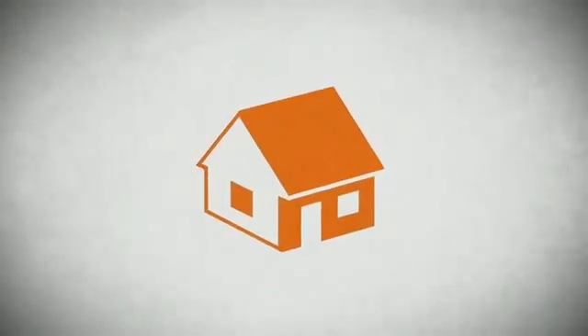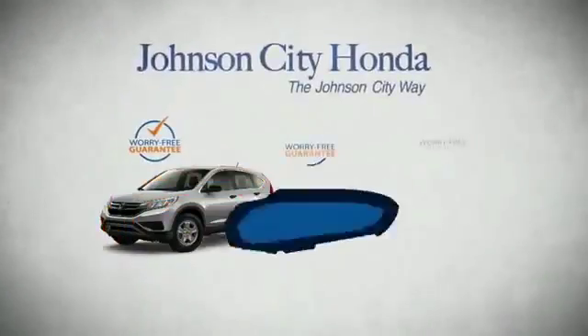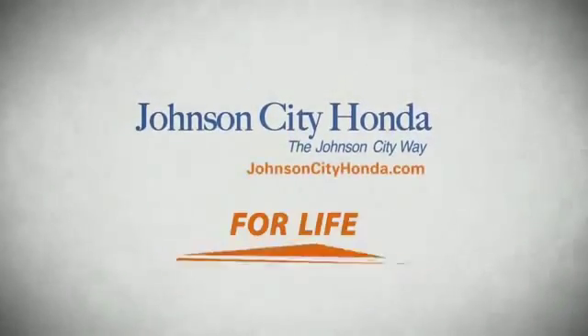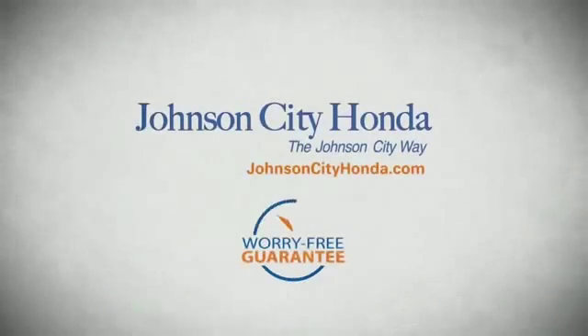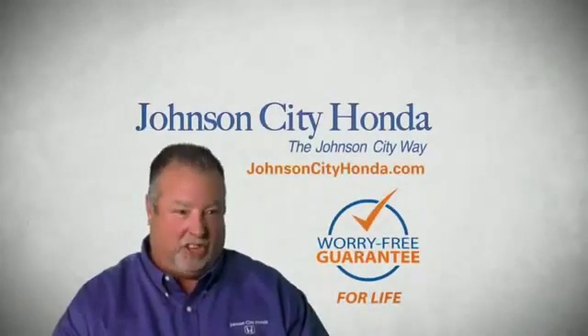It's longer than it takes to pay off a mortgage. And yet life is how long Johnson City Honda stands behind your new or quality pre-owned vehicle, because we want you to be our customer for life. A lifetime warranty at no extra cost. That's the Johnson City way. Johnson City Honda, Johnson City.